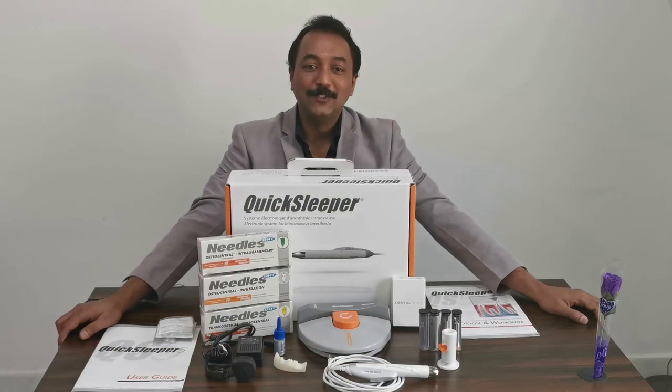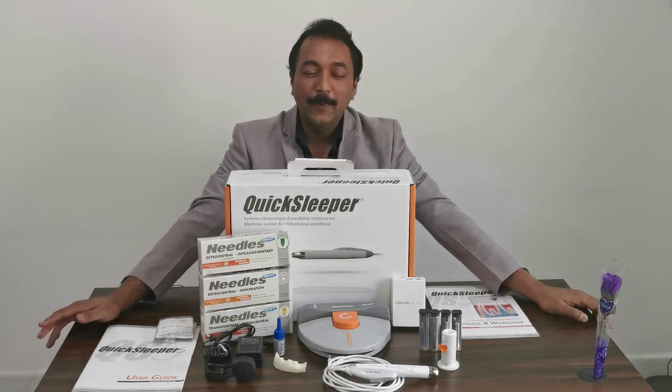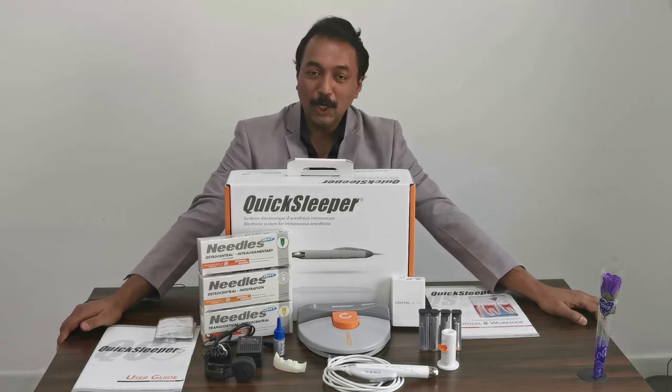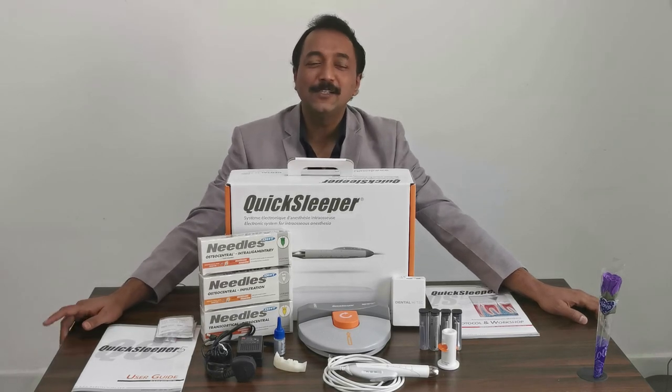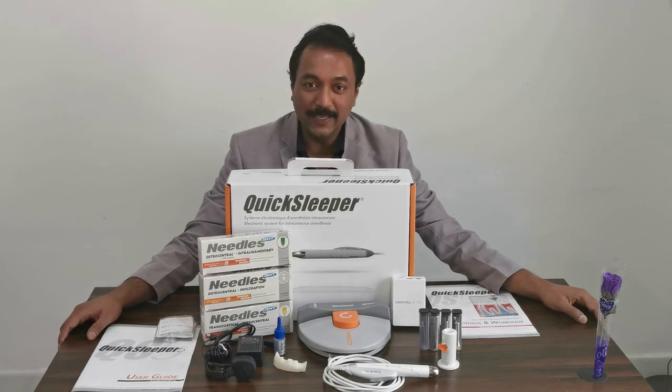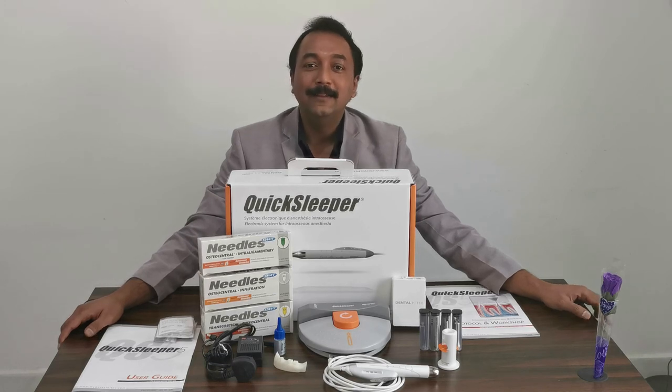I hope all of you enjoyed the unboxing of Quick Sleeper. You might be wondering why we did not do the assembly and the tutorial on how to use it — for that you have to wait just one week. Next week in the next video we'll show you the assembly and we'll show you how to use it. Until then, goodbye.